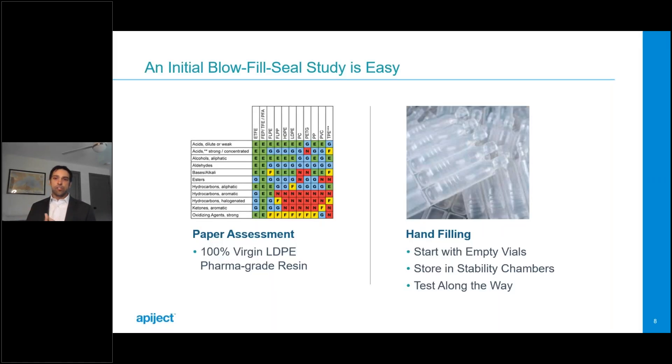You've decided to transition your product into BFS, whether an existing portfolio product or an on-market drug or vaccine. In either case, you start at the same spot: do we have a chemical compatibility issue? From a paper-based assessment standpoint, you're evaluating the drug or vaccine's compatibility with low-density polyethylene — in our case, 100% virgin pharmaceutical grade. It's mostly unique applications with organic solvents that don't make it past this stage. In my experience, the vast majority of pharmaceutical products pass this initial step.